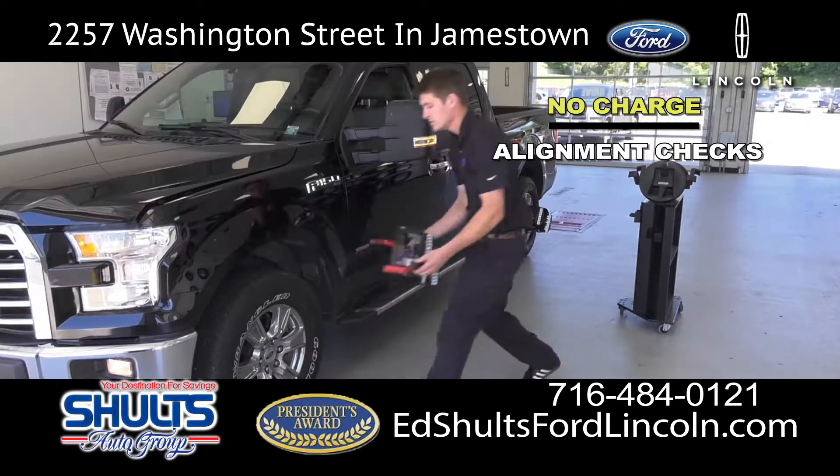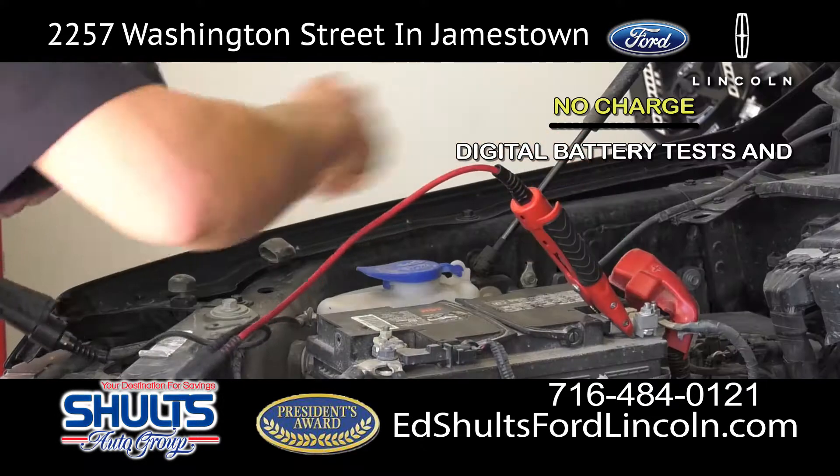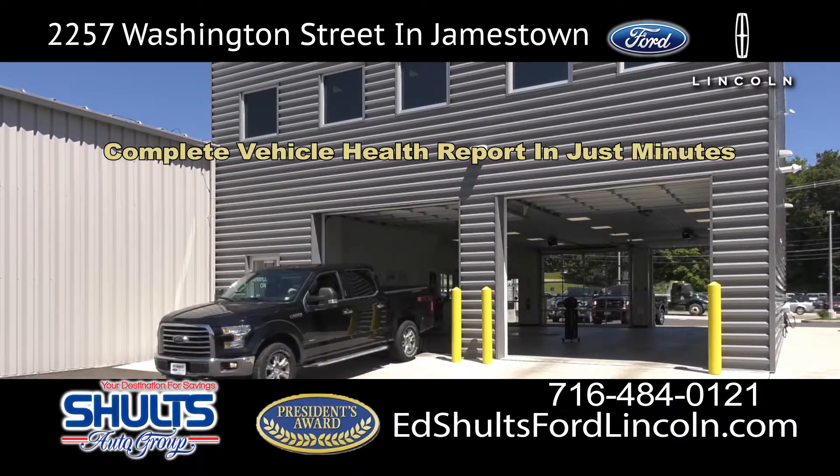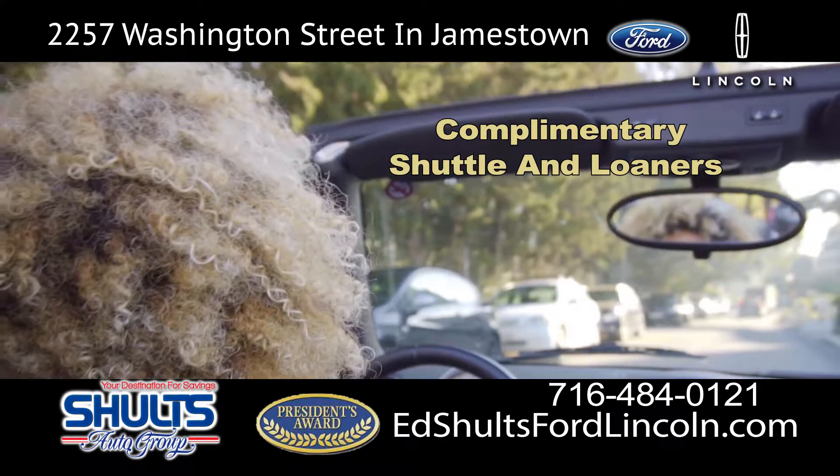With our no charge check engine light scans and complimentary alignment checks, digital battery tests, and tire tread scans, you will receive a complete vehicle health report in just minutes. With complimentary shuttle and loaners by appointment,